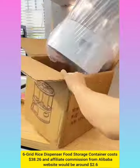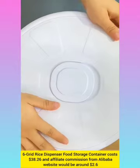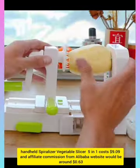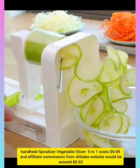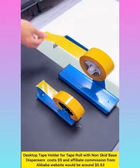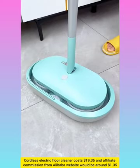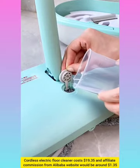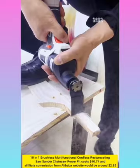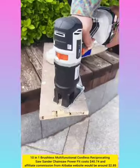Grid Rice Dispenser Food Storage Container with affiliate commission from Alibaba website around $2.60. Cordless Electric Floor Cleaner with affiliate commission around $1.35. 10-in-1 Brushless Multi-Functional Cordless Reciprocating Saw with affiliate commission around $2.85.